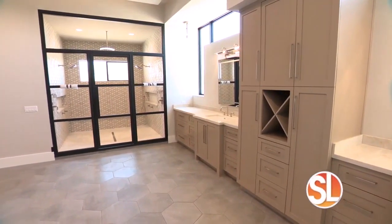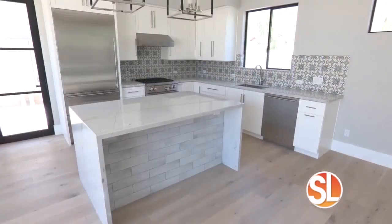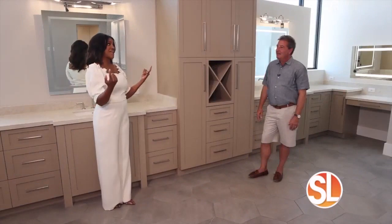We showcased one of the many kitchens and all of the special cabinetry work Eric did. And today we're showcasing this master bathroom. First off, how big is this space?